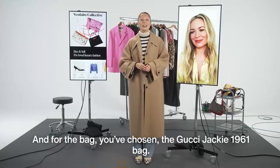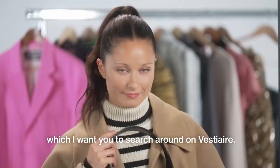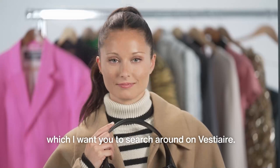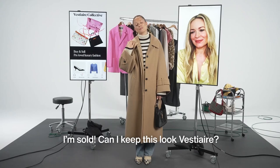And for the bag, you've chosen the Gucci Jackie 1961 bag. Here we have a black version, but it comes in every color, which I want you to search around on Vestiaire. Natasha, I think your outfit is missing some jewelry. I want to see you try on these Bottega Veneta earrings. I'm sold — can I keep this look, Vestiaire?